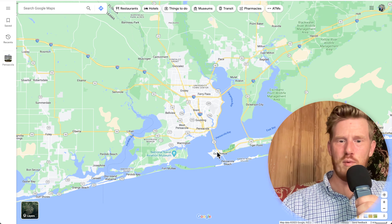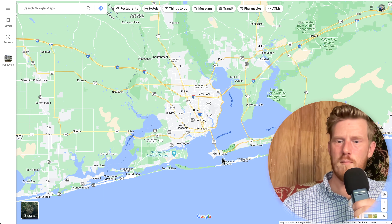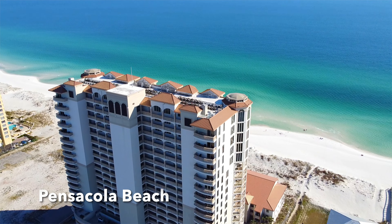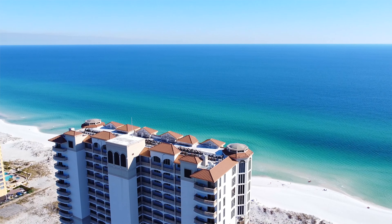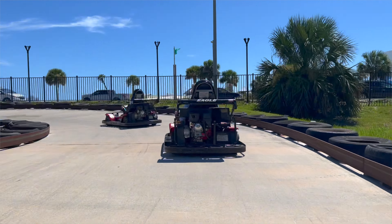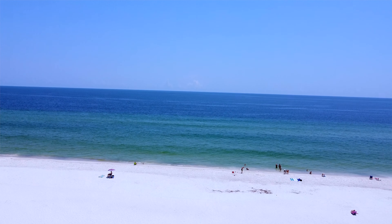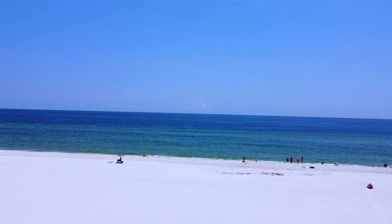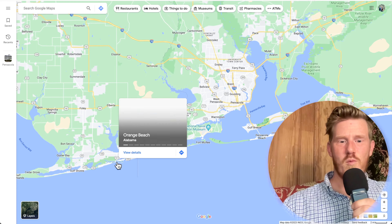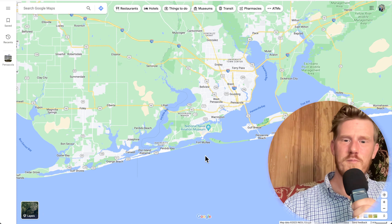Perdido Key and Pensacola Beach are both great options. There's more to do as far as amenities in Pensacola Beach — putt-putt golf, go-carts, and restaurants. Perdido Key is a little bit more laid back and still growing like crazy, but without as many tourist attractions. However, you're only moments away from Orange Beach and Gulf Shores, which definitely have a lot more of those.